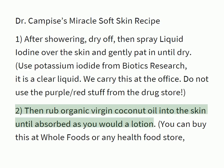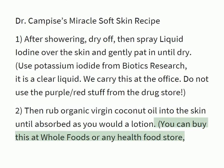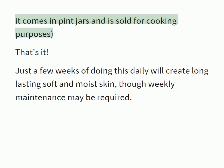Step two: rub organic virgin coconut oil into the skin until absorbed, as you would a lotion. You can buy this at Whole Foods or any health food store. It comes in pint jars and is sold for cooking purposes. That's it.